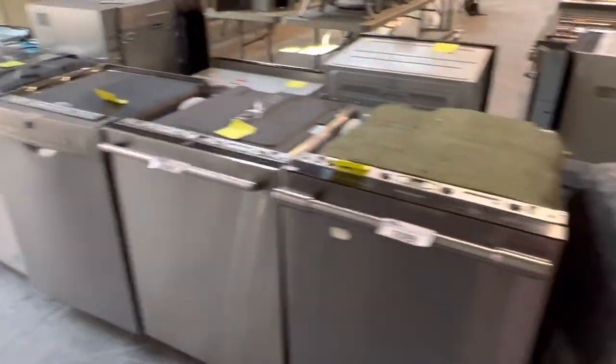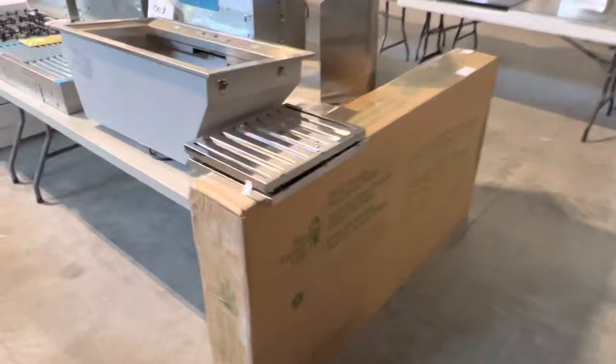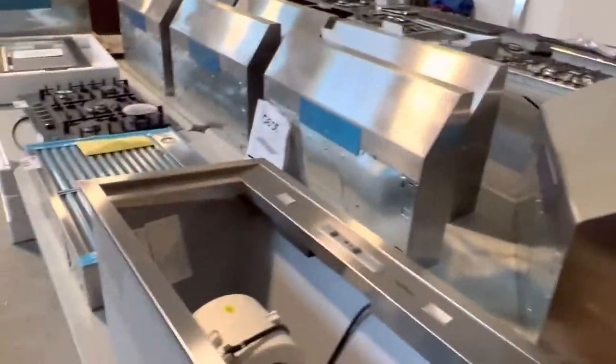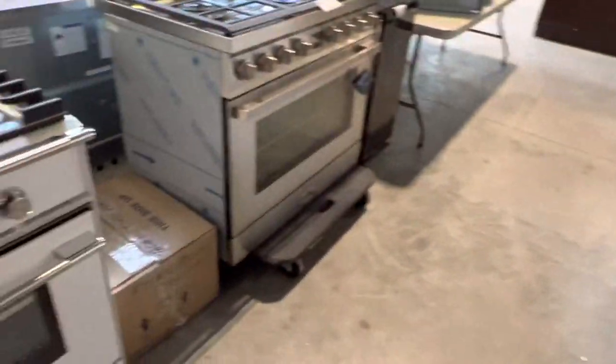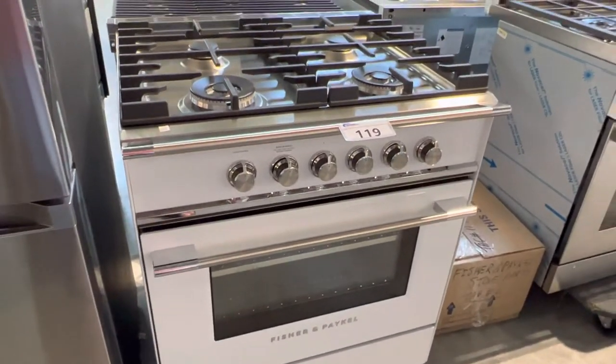Lots of washer and dryer sets. Dishwashers — tons of dishwashers. We've got cooktops. Exhaust hoods. This is my favorite one right here — look at that Fisher & Paykel stove. That is a thing of beauty.